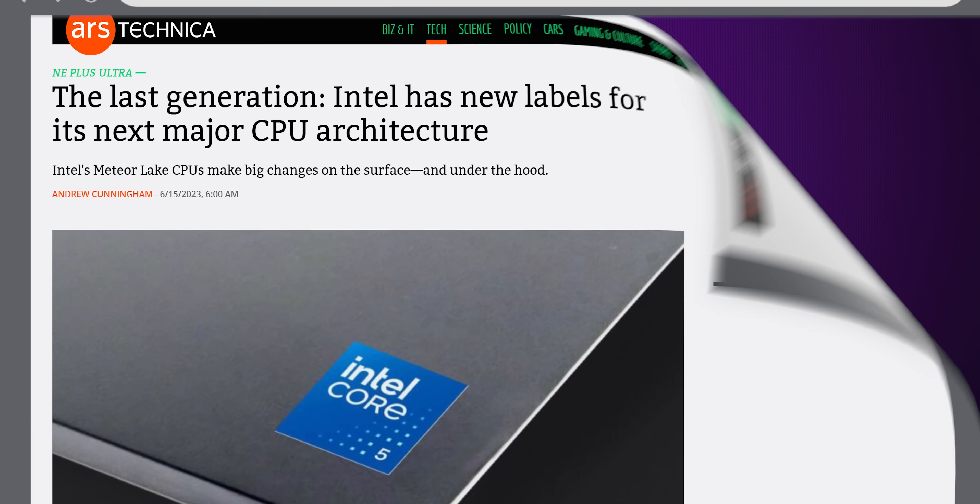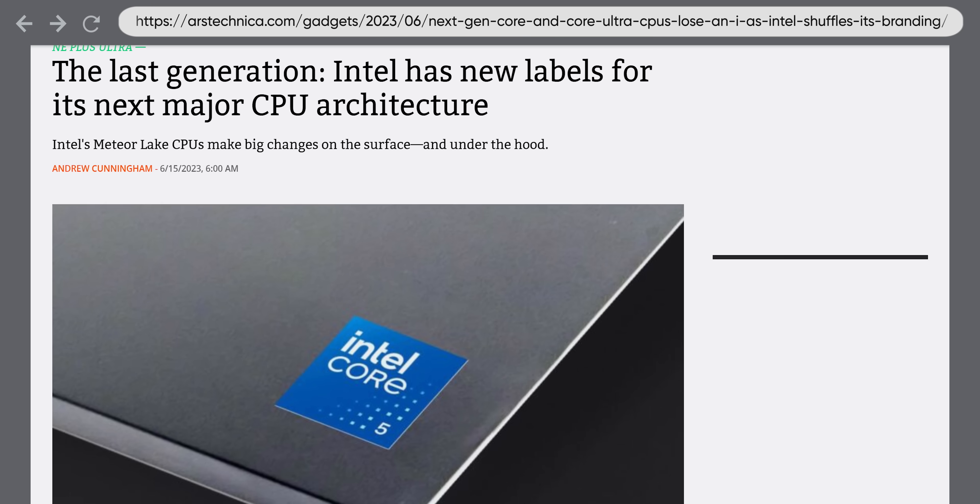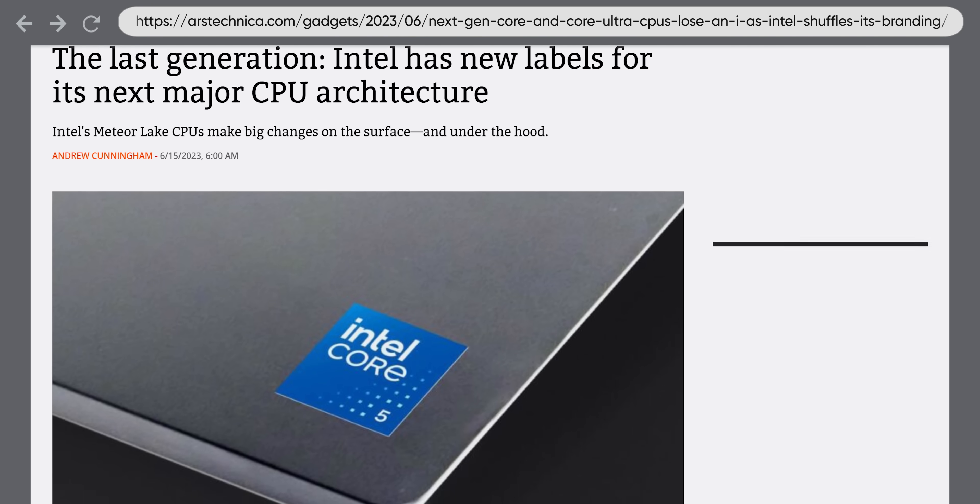But why did Intel decide to make such a big change when many of us have gotten quite used to what Core i5 or whatever means about a processor's performance? We sat down with Intel and got some answers, and we'd like to thank both Intel and Thomas Hannaford for their assistance.